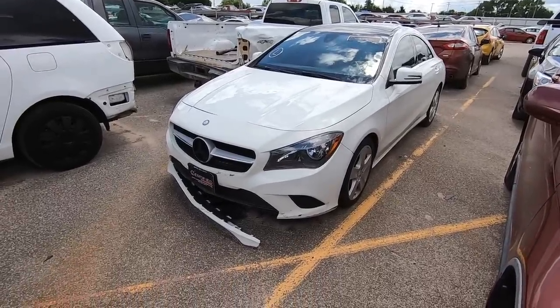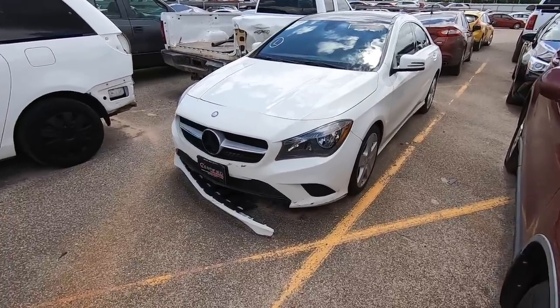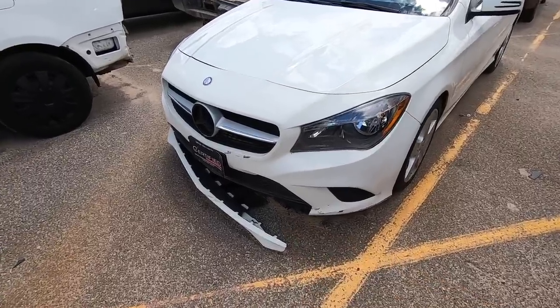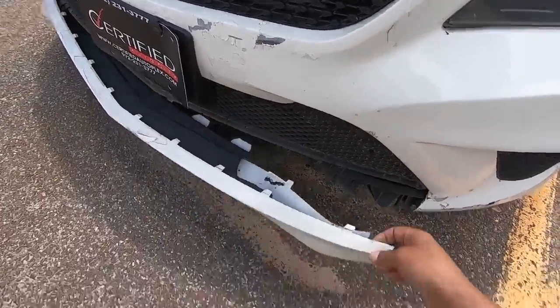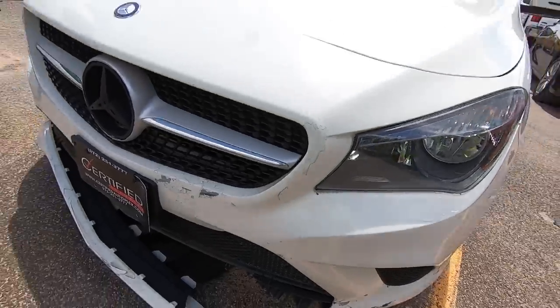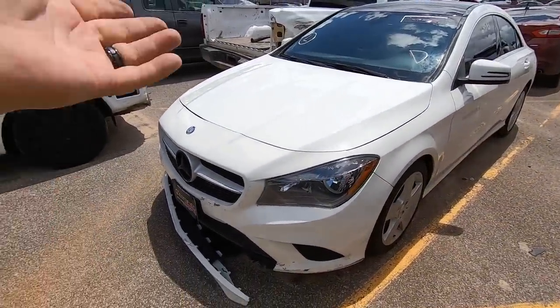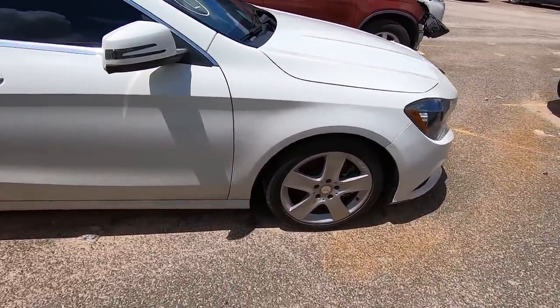We've got a 2016 Mercedes-Benz CLA 250. Personally I don't really like the body style, and it's listed as hail damage — which it definitely has — but I noticed the front bumper is definitely torn up, took a hit right here, and something broke the bottom portion of the bumper. Not listed as an accident, listed as hail. White is really hard to see on camera, but this thing is riddled with hail damage, tons of it.